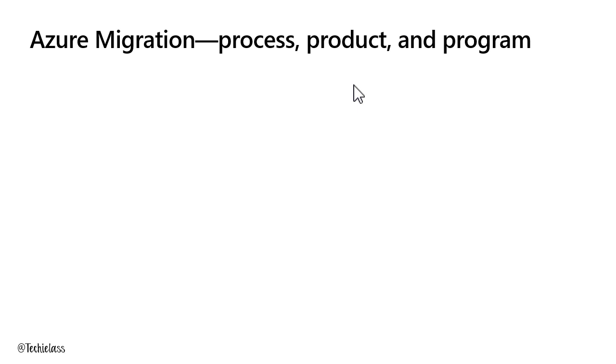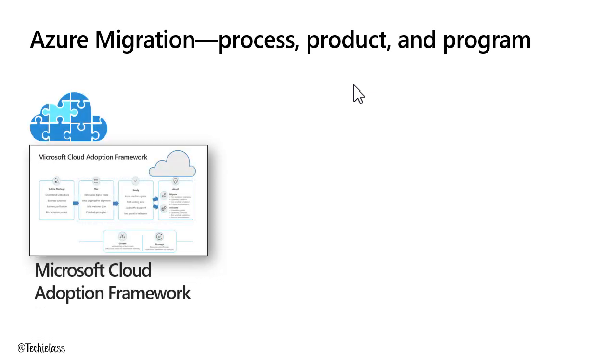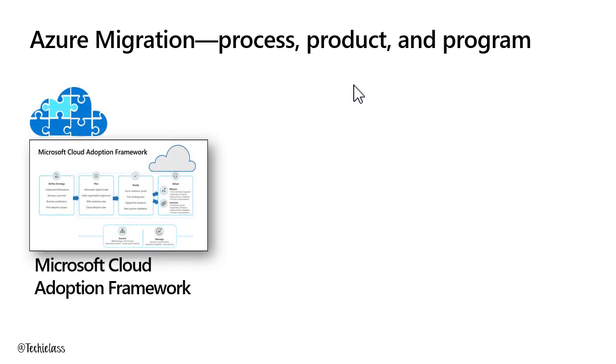We've got a lot of resources available at Microsoft to help you. We describe it as three things — we break down that migration into process, product, and programme. Our process part is something called the Microsoft Cloud Adoption Framework, shortened to CAF. We love our acronyms. This is our best practice framework developed by Microsoft employees, our customers, and our partner network — essentially a load of documentation showing you the steps and advice from others on their journey.